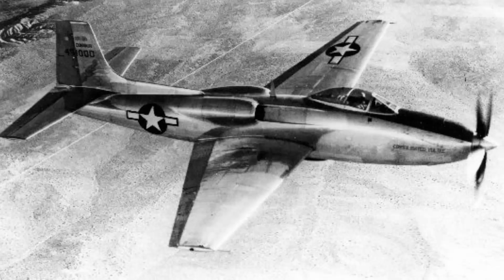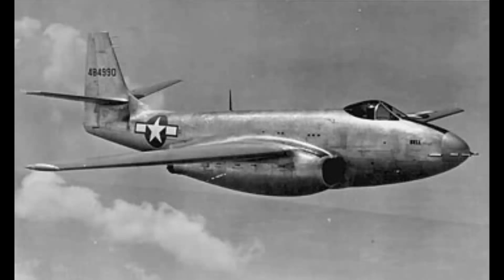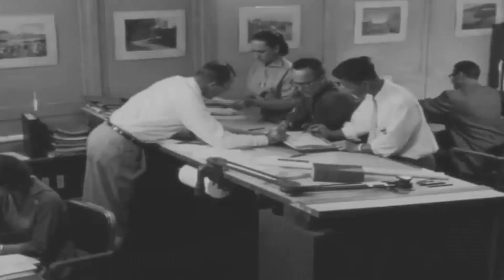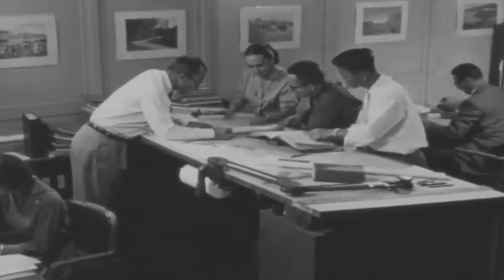Prototypes with more fuel capacity, such as the XP-81 and XP-83, had early promise, but this proved impracticable. Under the direction of Chief Aerodynamicist Dave Lewis, McDonnell Aircraft Corporation started developing a new prototype, the Model 36, in 1946.